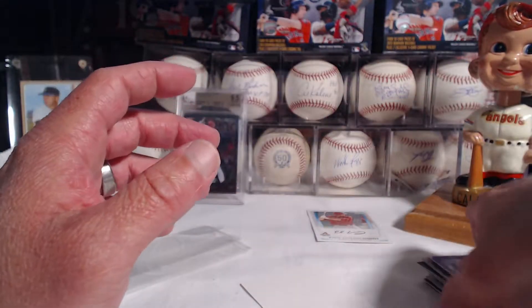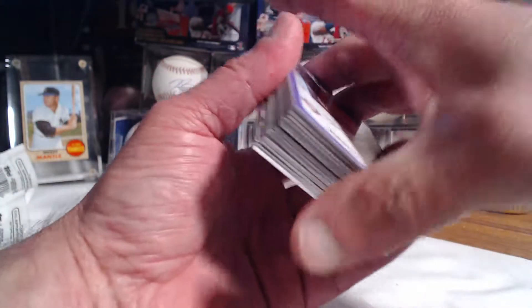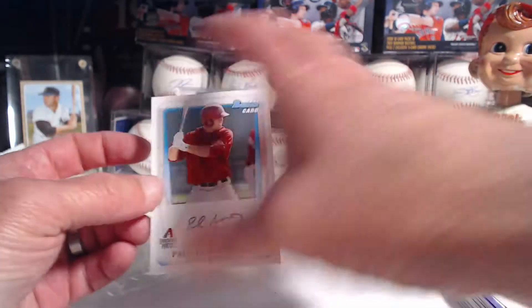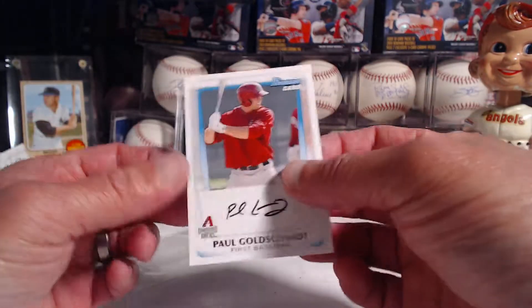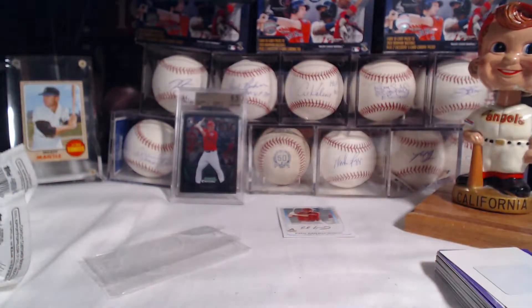Thanks for checking out my video. I actually picked up two more rack packs for 2011 — just bought them today at a pretty decent price. It's fun to go through, especially if you can pull the Goldie first Bowman. Not a Chrome, but I'd like to pull the Chrome one. But this is still a very nice card — worth the break for sure. All right, thanks for checking out — see you guys next time. Bye-bye.